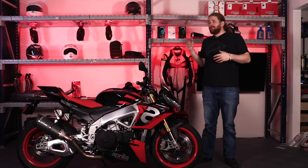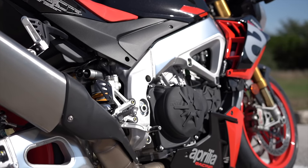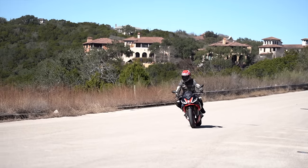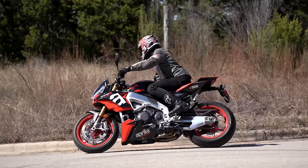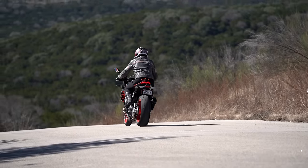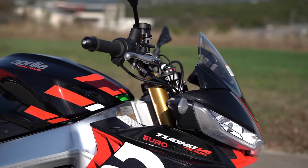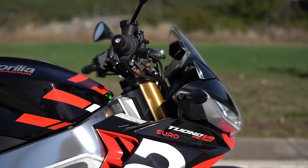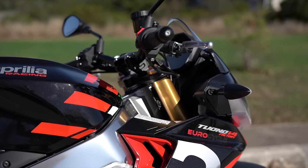Something that is a bit of a bummer for me, but probably won't annoy you so much, is the peg height. Because this motorcycle is functionally an RSV4 with a handlebar, it has very aggressive peg height. As a street rider and a taller street rider at that, it does get a little bit annoying having my knee at such an aggressive bend every time I'm on the bike. That also leads to the handlebars being just a little bit low for a hypernaked — this one is like next level.